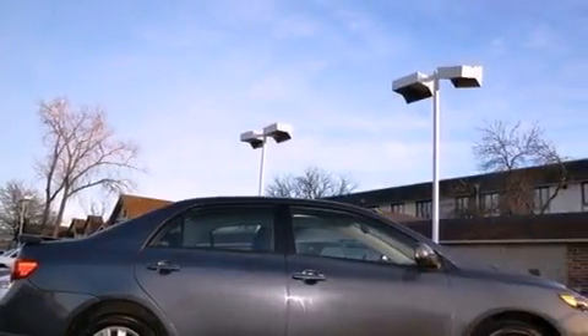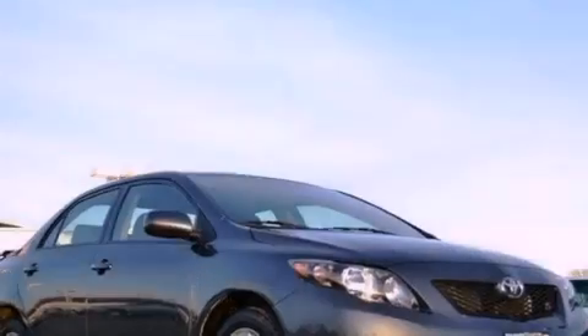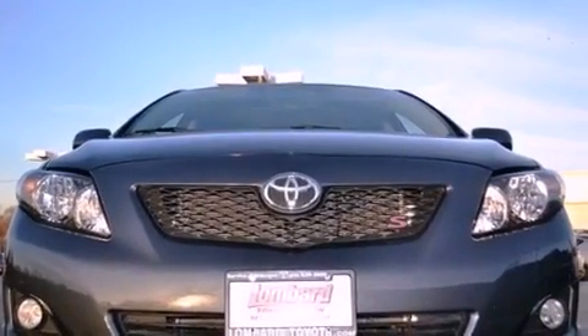The following features are also included: air conditioning, cruise control, full power accessories, a 6-speaker audio system, a leather-wrapped steering wheel, performance tires, a rear spoiler, multi-reflector halogen headlights, and a rear window defroster.